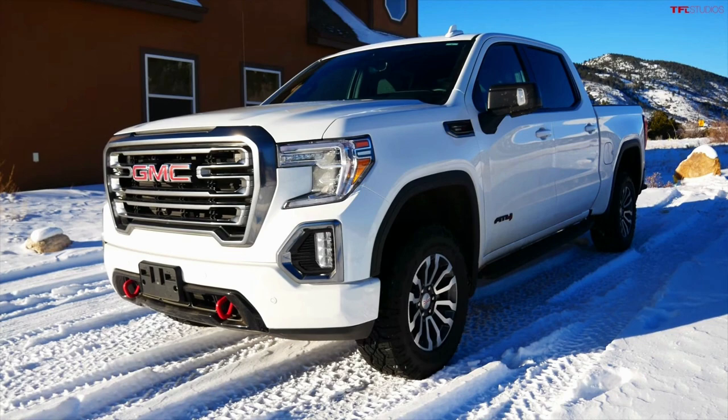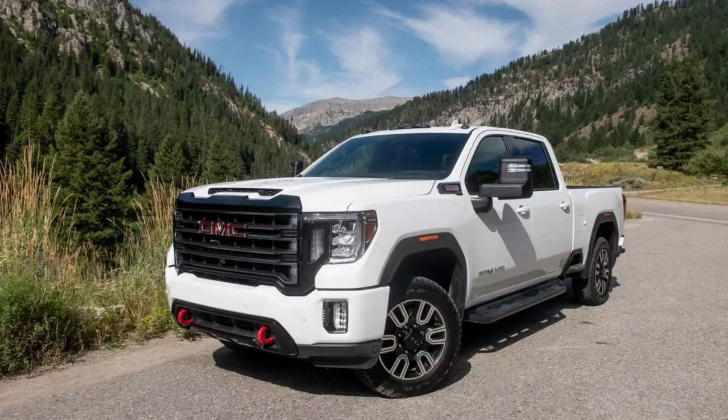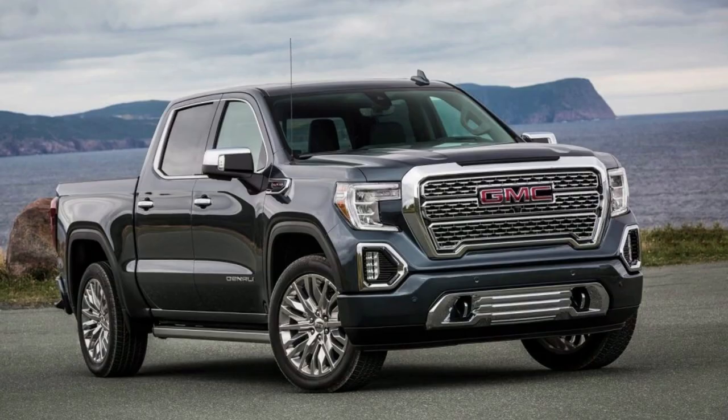The powerful Duramax engine in the Sierra 1500 makes it one of GM's most fuel-efficient vehicles. With 277 horsepower and 460 pound-feet of torque combined with a 10-speed automatic transmission that can tow up to 9,000 pounds, this truck is sure to get you where you're going and keep on running.